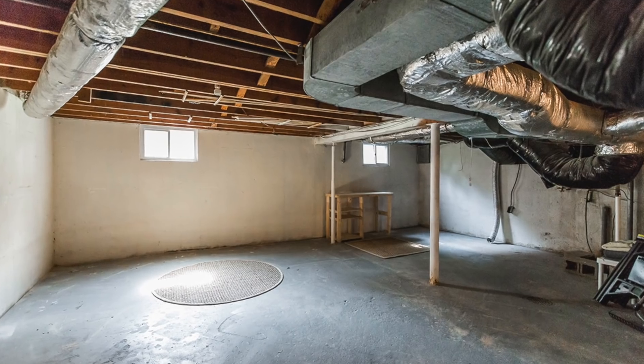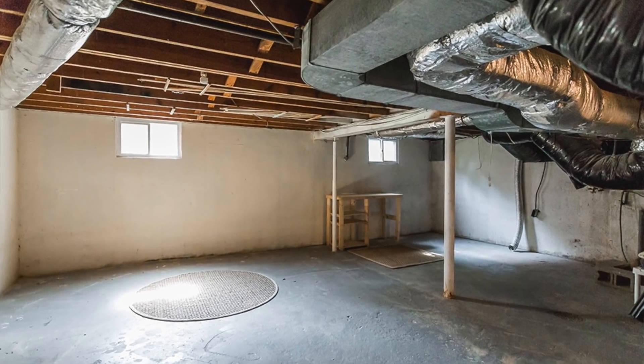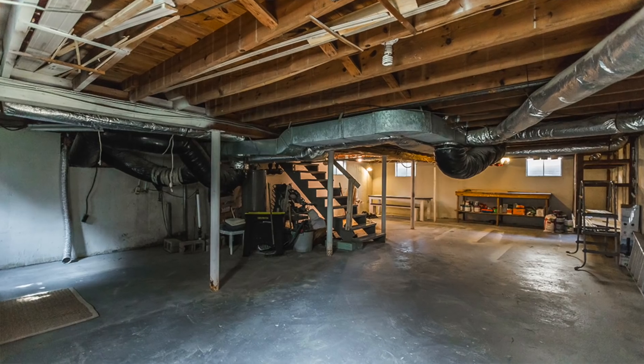This was our basement and this is actually where our business started. And no, it wasn't always that clean.